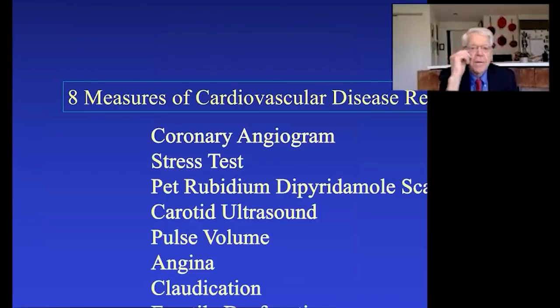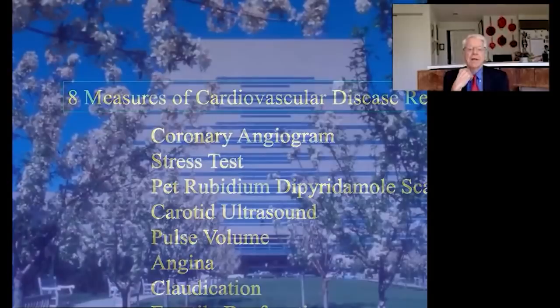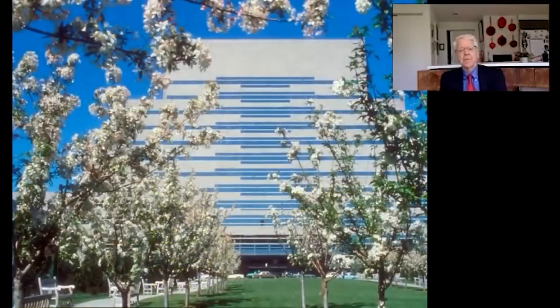Let's summarize the measures of cardiovascular disease reversal. I've shown you reversal on the angiogram, reversal on the stress test, reversal on the PET scan — and the same will occur in the arteries to your brain from the carotid. We've talked about pulse volume reversal and the reversal of the symptoms of angina, claudication, and erectile dysfunction.